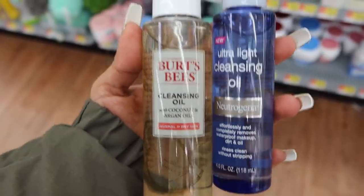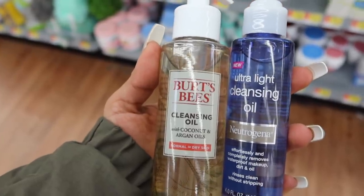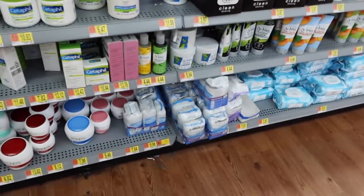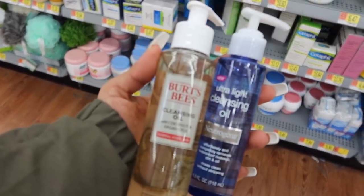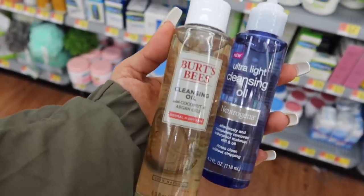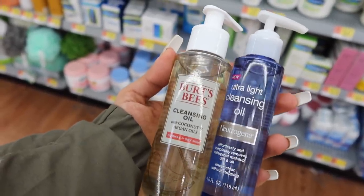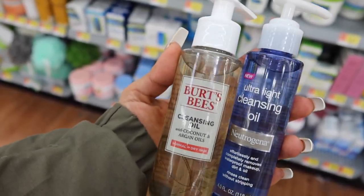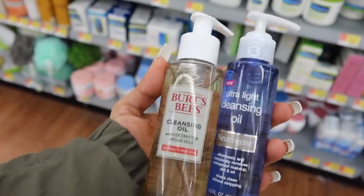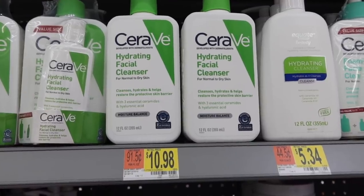If you guys aren't removing your makeup with a cleansing oil, these are going to make your life so much easier. All you need is about one or two pumps, then use some makeup remover wipes — like Pam's or Equate — and it melts your makeup right off, leaving your skin super smooth. Then you go in with your face wash, which is why it's called a double cleanse — you cleanse with the oil, then remove all the excess dirt, makeup, debris, and oil. Definitely a must!